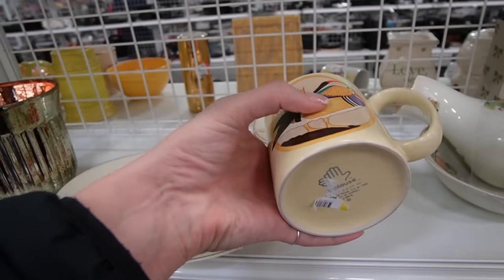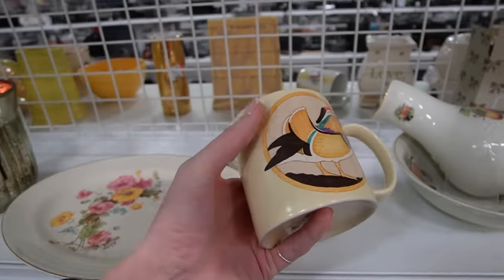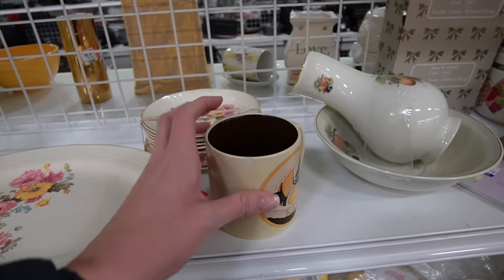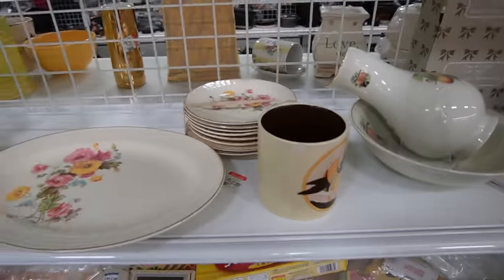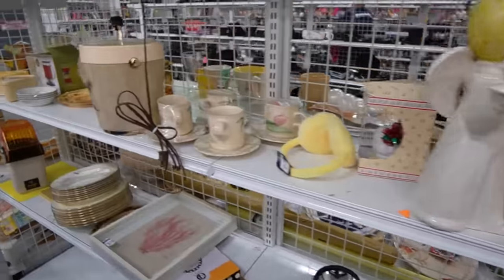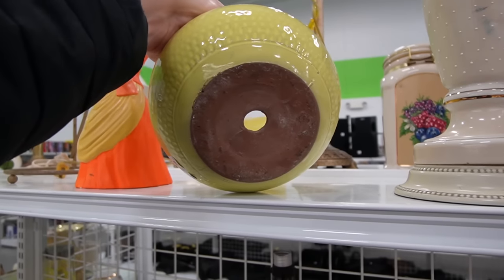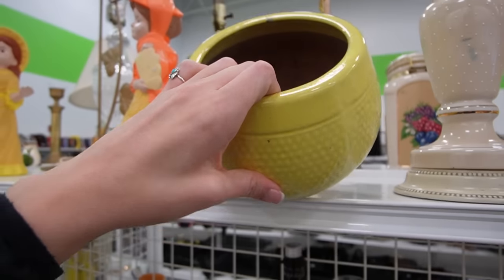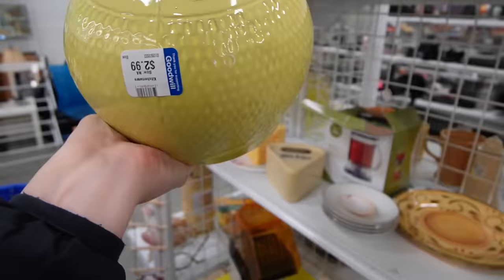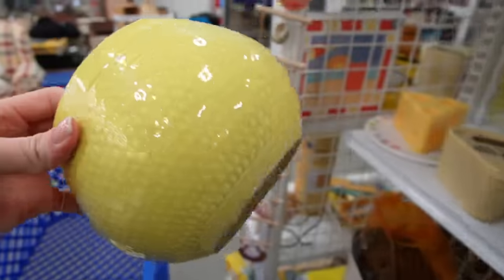There's a duck mug — it's applause. I forget what kind of duck that's called. I have a mandarin duck. It looks like there is a chip on that though, so that's not worth picking up. There's a planter — I love the yellow on it. The price is $2.99. I think that would look great with some succulents in it.